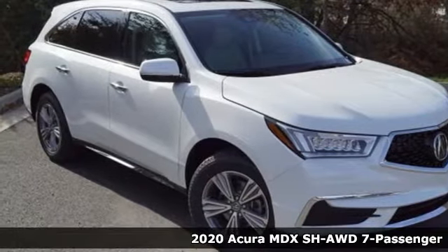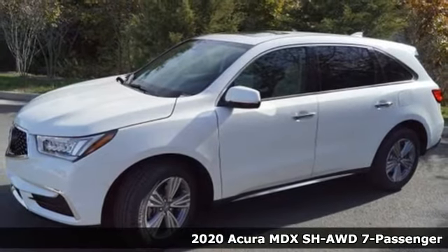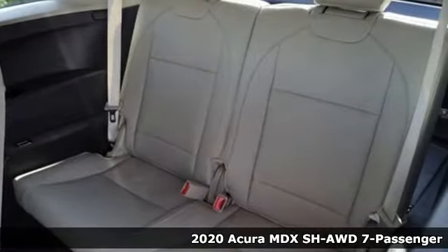Here's a new 2020 Acura MDX. The strong pedigree of this luxury SUV comes from defining what precision crafted performance is all about.